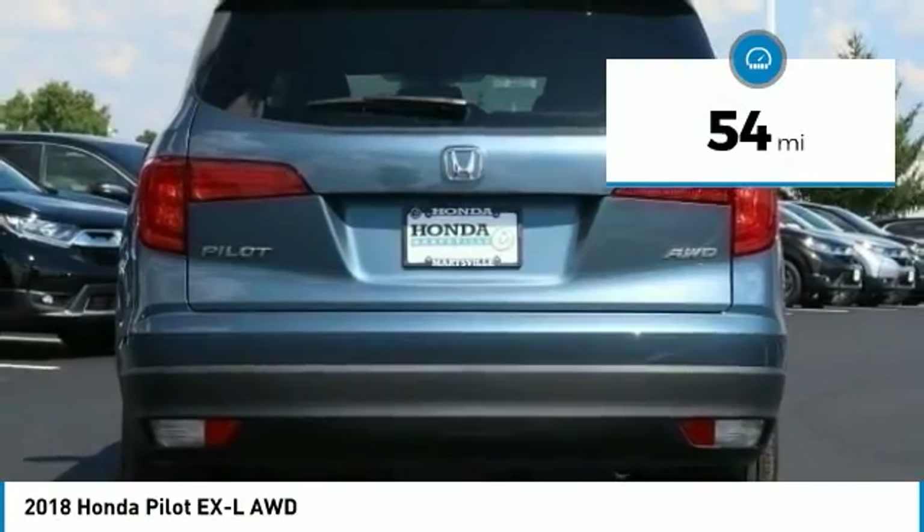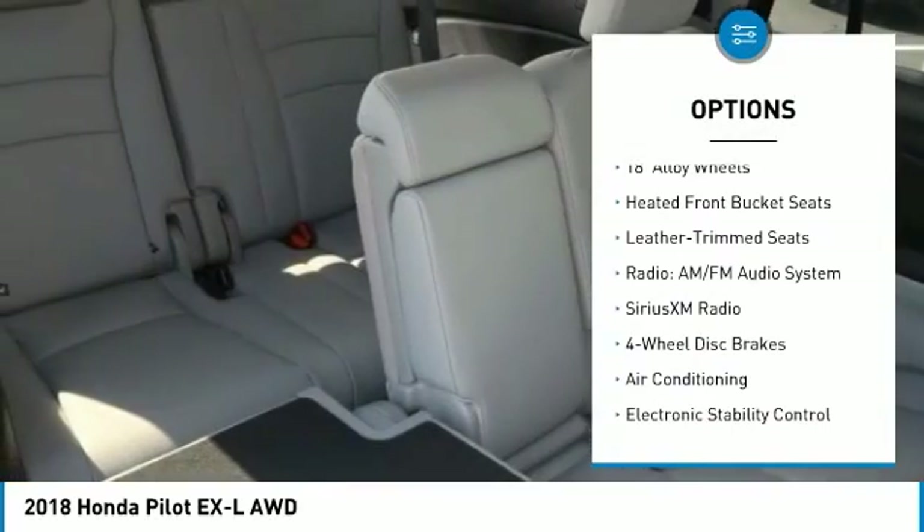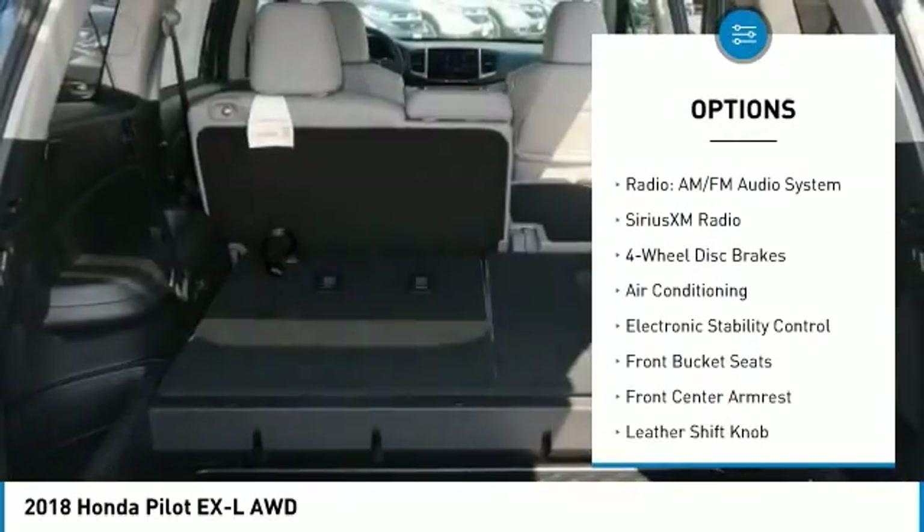This vehicle has less than 100 miles. Here are some of this vehicle's great options: power liftgate, power passenger seat, air conditioning, dual airbags.